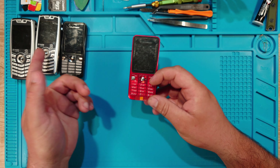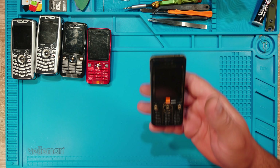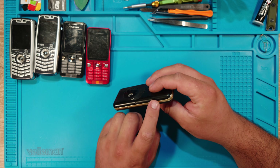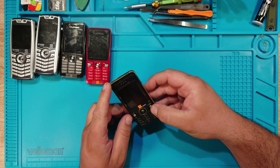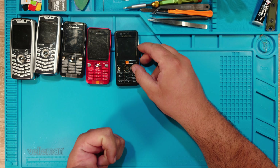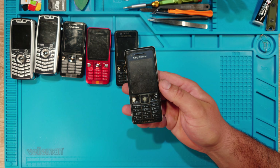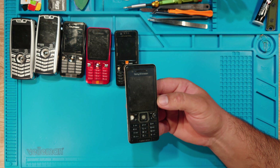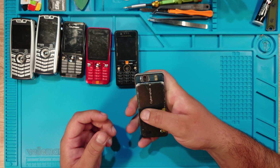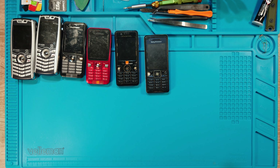Then a K660i, which works. I already have one of these but it's missing the camera button, so I'm thinking of making a repair video using parts from this one. Then a Sony Ericsson C510 which looks rough but it works — it's not locked and even the camera works, I tested it.